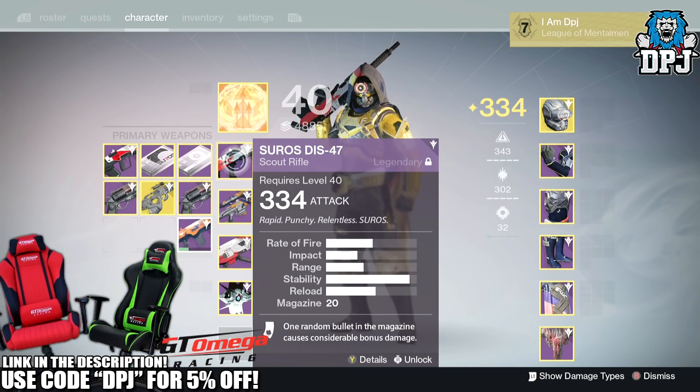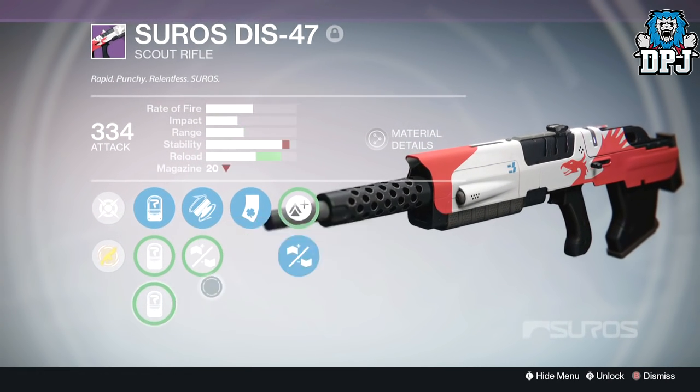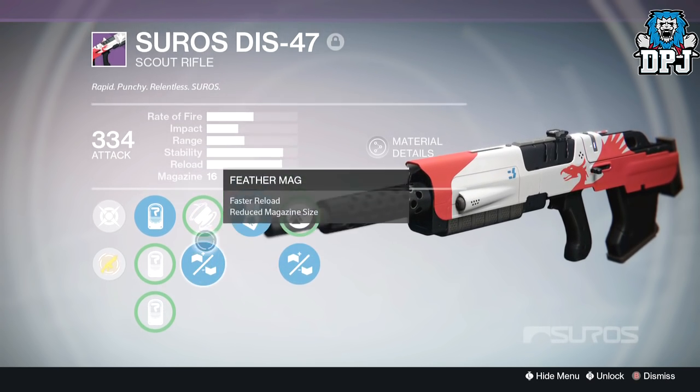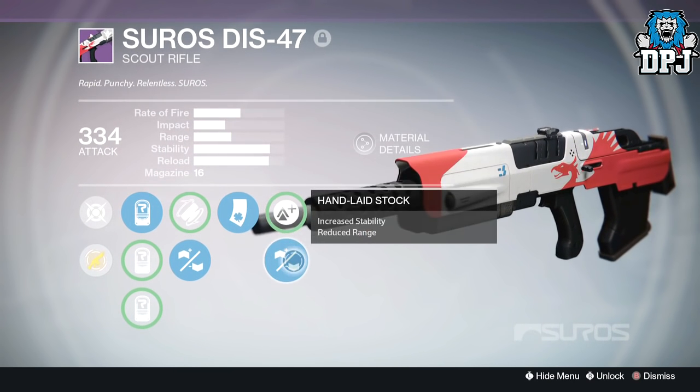I do believe I've made a video about this before — if not this weapon, maybe its younger brother the DIS-43. The DIS-47 is a fast fire rate, half-decent impact scout which is obtainable from the gunsmith via an Arms Day package he brings every Wednesday, or by ranking the gunsmith up.